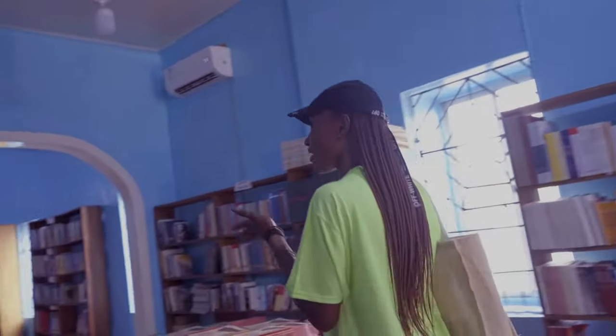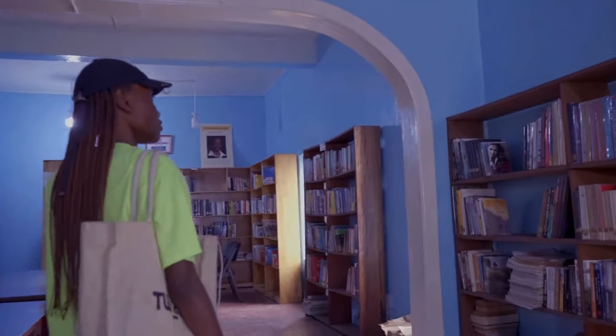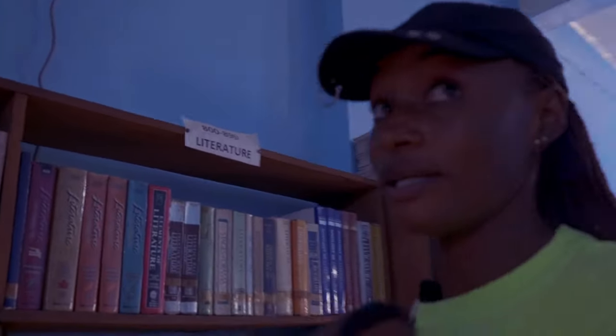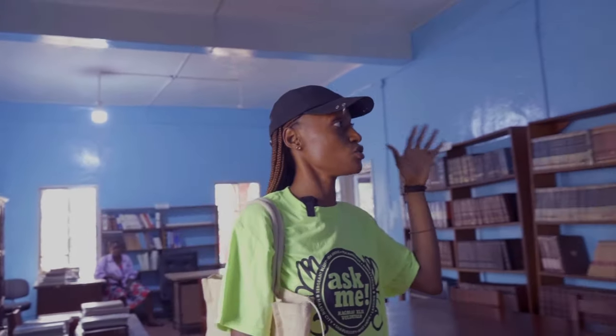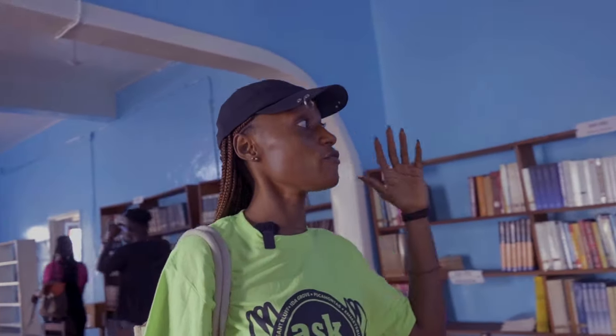So over here, as I said, it is now being turned into the National Library of the country. We have literature here from 800 to 899 — that's almost 900. We also have philosophy, 100 to 199; social sciences; language; and applied science. Up there are some things I actually want you to see.